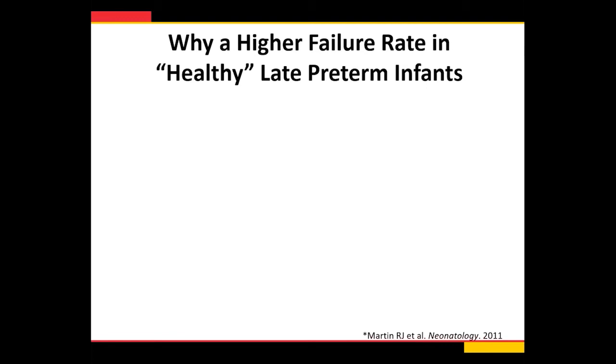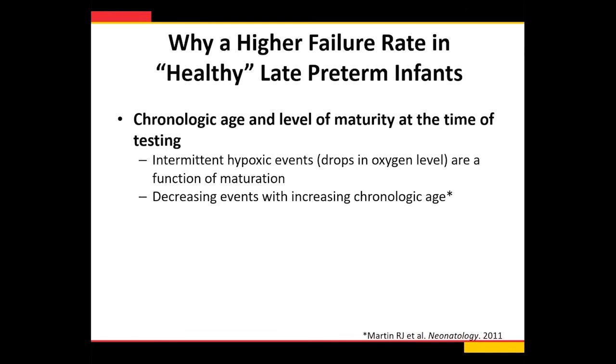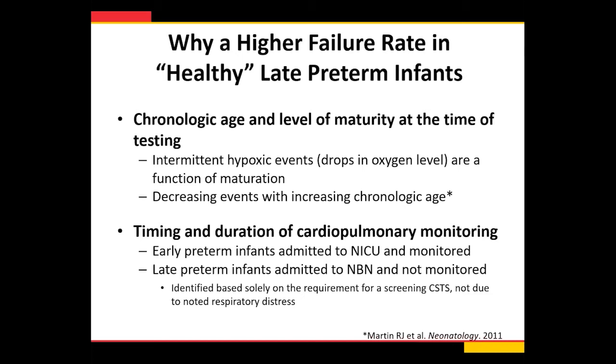Why might a healthy late preterm infant otherwise in the nursery be more likely to fail? One idea is based on chronologic age and level of maturity — intermittent oxygen drops are a function of maturity, and these late preterm kids are tested at two to four days of age, as opposed to early preterm kids who are often weeks old at time of testing. Additionally, early preterm kids are in the NICU on continuous monitoring, while late preterm kids in the nursery are not on a monitor all the time, so we're not catching all their desaturation events — they may only be identified because they're on a pulse ox during the car seat tolerance screen.